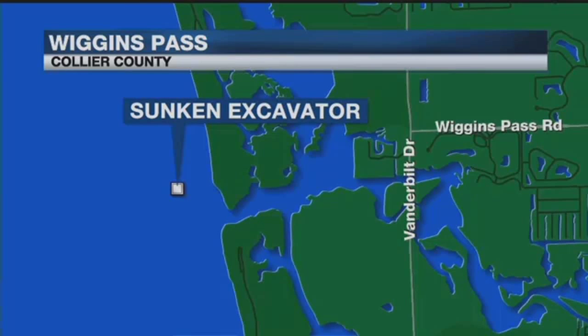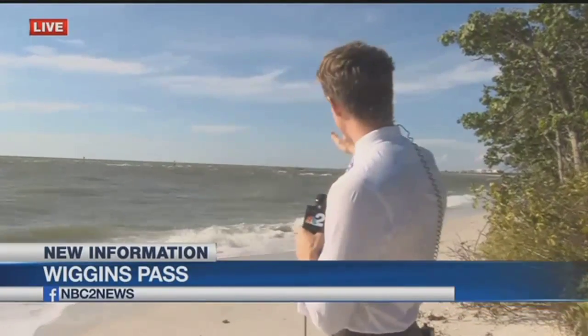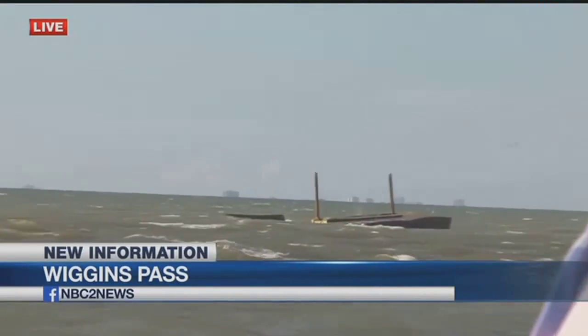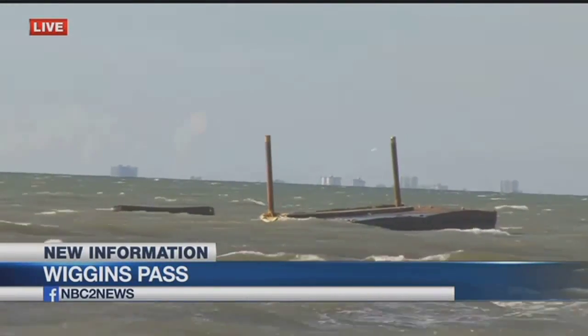NBC 2's Lucas Seiler is live right now at Delnor Wiggins Pass State Park. Any sign of oil in the water there? The divers did go underwater earlier this afternoon to make sure that the excavator was not leaking any oil and not contaminating the water. It is not, as of right now.